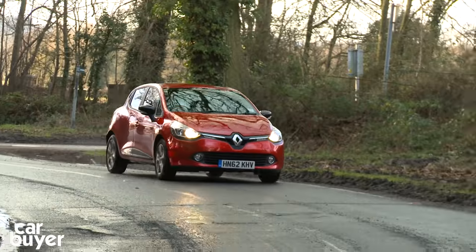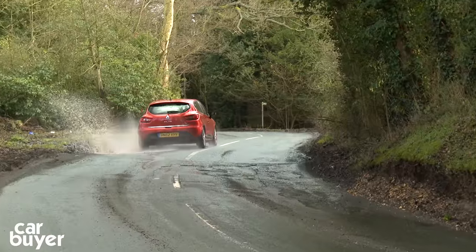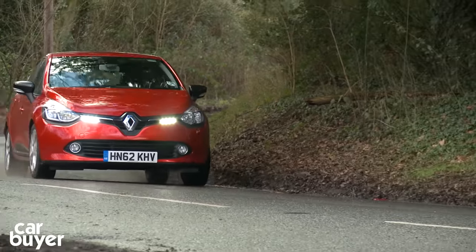Seventh is the Renault Clio. With 5-door practicality but 3-door style, the Clio not only looks good, it's also good to drive and economical. Shame about the interior quality and cramped rear seats.